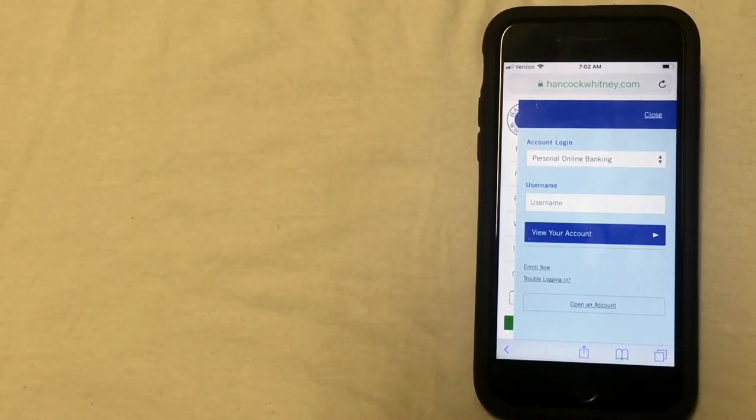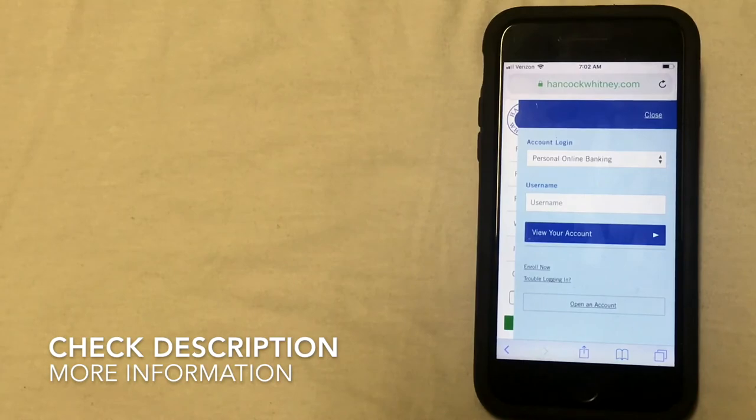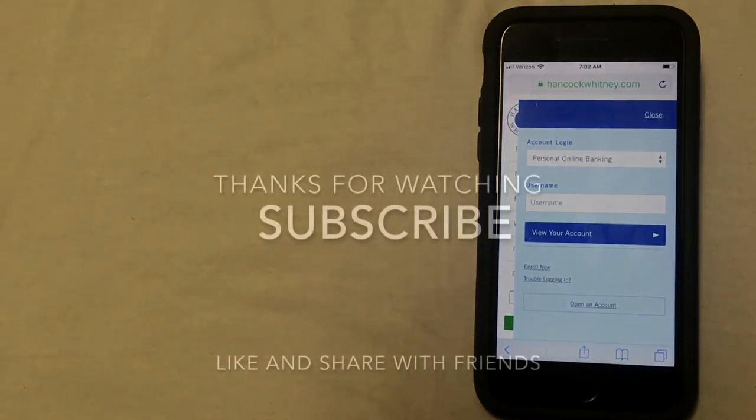So those are the ways that you can close your account. If you happen to know of a different way to close a bank account at Hancock Whitney, be sure to leave a comment and let us know. Also, if you're looking for a new bank, be sure to check out the video description for more information on banking.